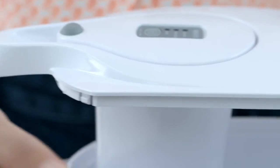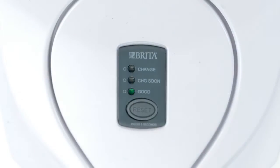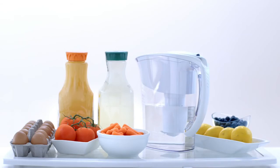The Brita Grand Pitcher features an easy-fill locking lid for no-spill pouring, soft grip handle, and a volumetric filter change indicator. The Brita Atlantis Pitcher features a comfort grip handle and easy-fill lid. The Brita Everyday Pitcher is a great value.